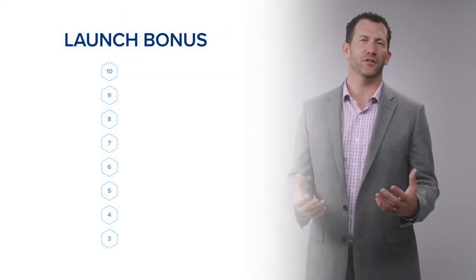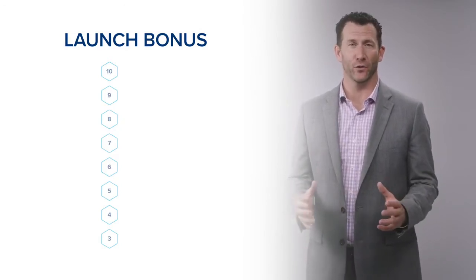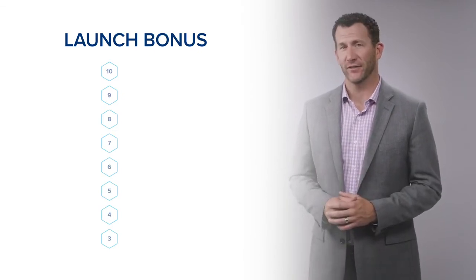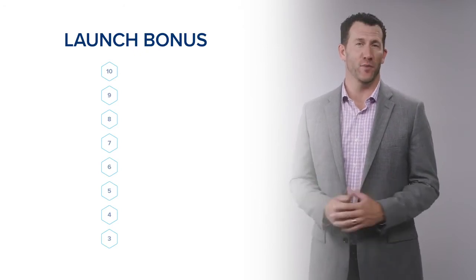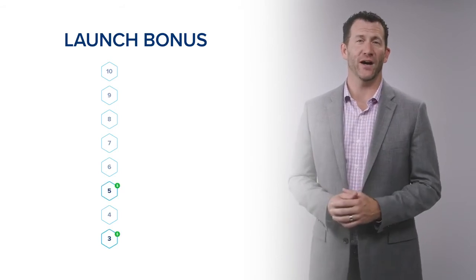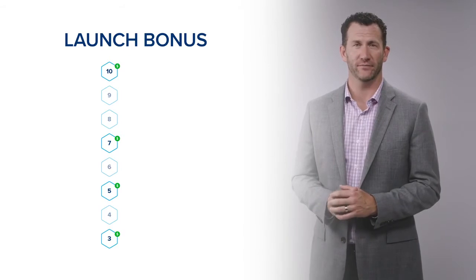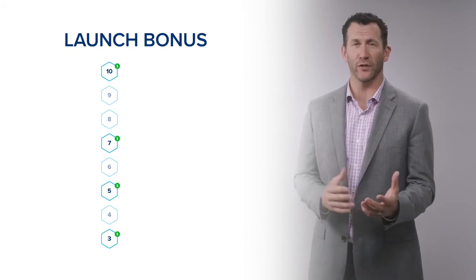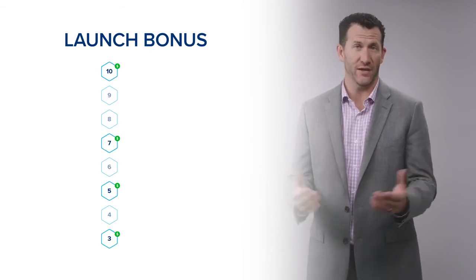The second bonus is called the Launch Bonus. Every product package we sell — including the Platinum Pack, the Gold Pack, and the Silver Pack — has a Launch Bonus assigned to it. The Upline Pro 3, Pro 5, Pro 7, and Pro 10 all earn a portion of this Launch Bonus. So when you're qualified as a Pro 3, Pro 5, Pro 7, or Pro 10, you'll earn a portion of this Launch Bonus depending on your rank.